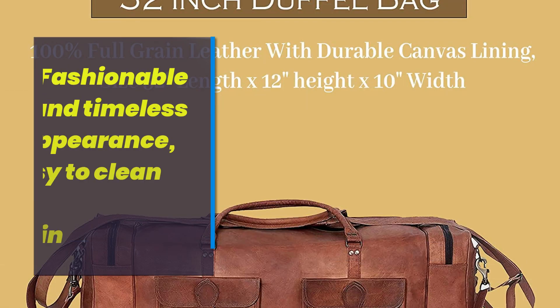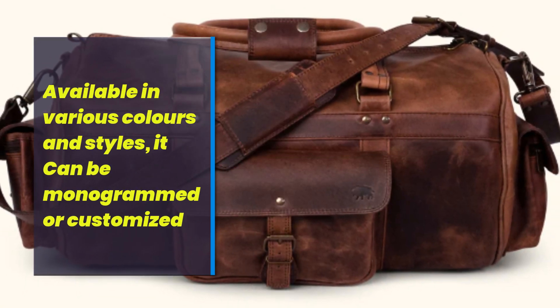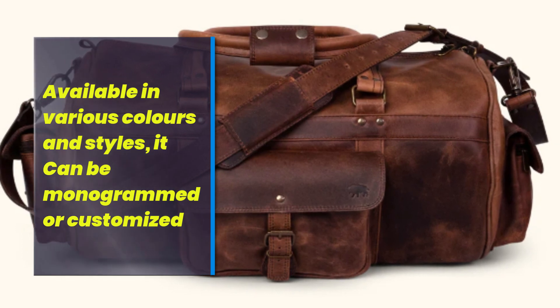Fashionable and timeless appearance, easy to clean and maintain. Available in various colors and styles, and it can be monogrammed or customized.